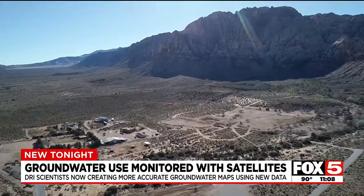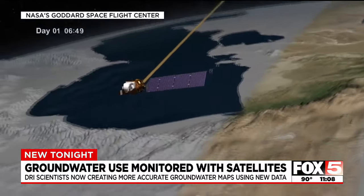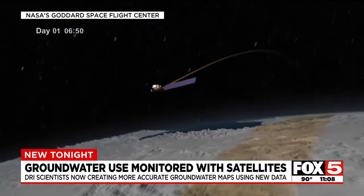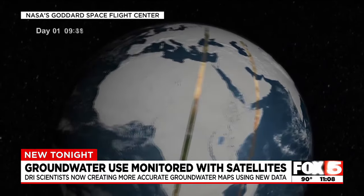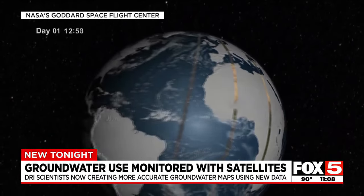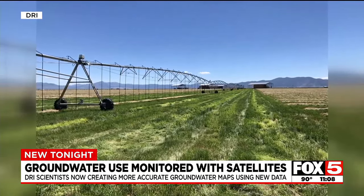Water management is crucial in Nevada and throughout the West. Using two NASA satellites that continually orbit the Earth, scientists can get an image of the same location of Earth's surface every four days and can measure evapotranspiration — the water from plants, soil, and other surfaces that reaches the atmosphere.